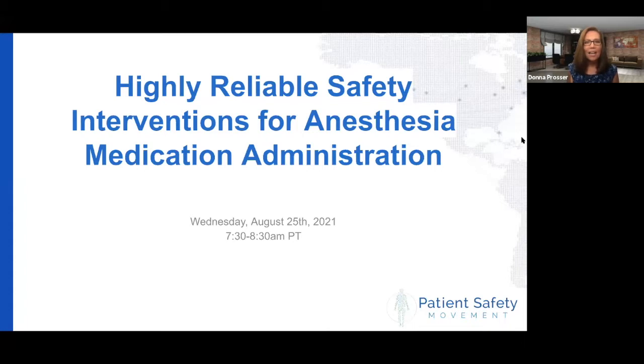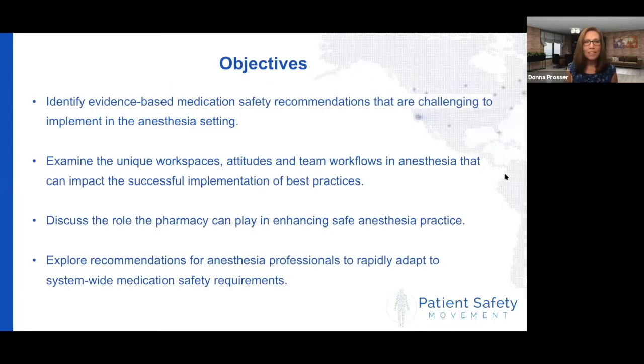Today, we're going to talk about highly reliable safety interventions for anesthesia medication administration. We have some great objectives that we're going to get to, a fabulous panel talking about what are the evidence-based medication safety recommendations that we are all challenged with implementing in anesthesia, all of the different workspaces, attitudes, and team workflows that are unique to anesthesia and can impact the success of these implementation projects.